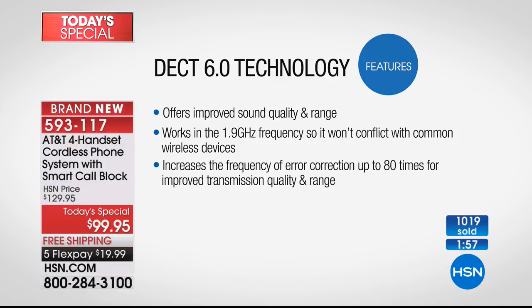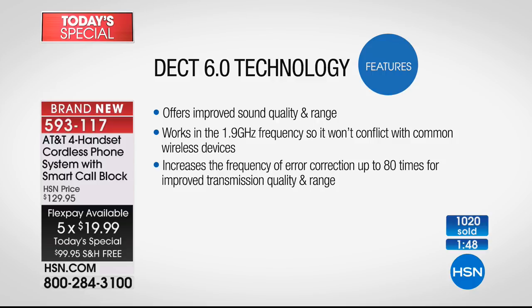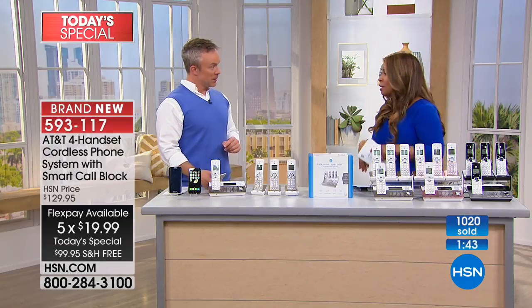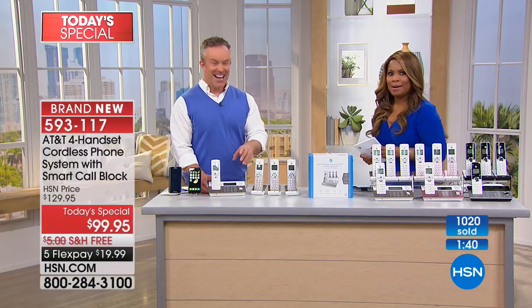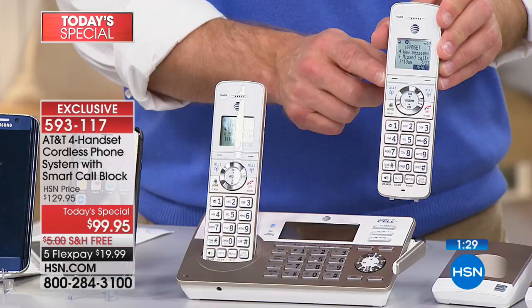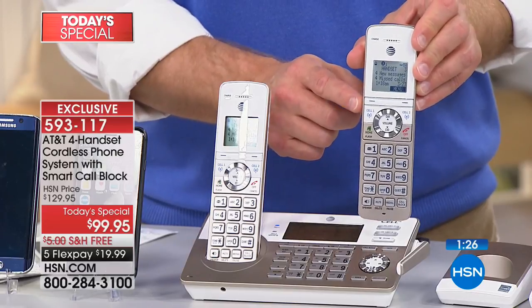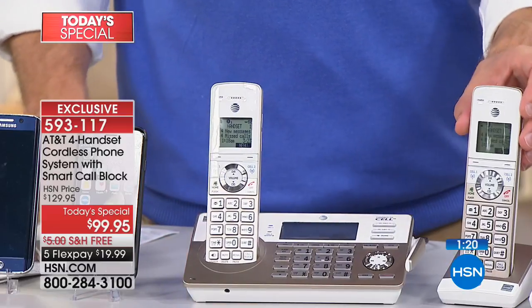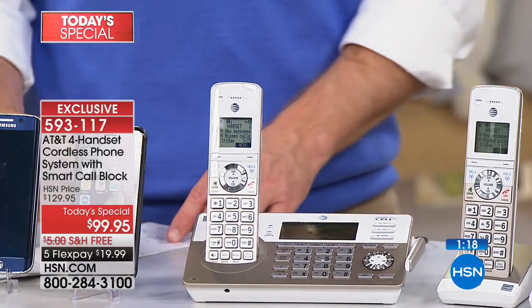No tapes — it's a 22-minute digital answering machine. You can access it from the base station or from any handset, so you don't have to run downstairs to the kitchen to hear voicemail. You can get it from the bedroom, or call in from the office or from vacation to retrieve your messages. One of the biggest things that sets this phone apart from AT&T's other phones or any other brand is the Smart Call Blocking — it's not just a button at the base station; it screens calls before the phone even rings.